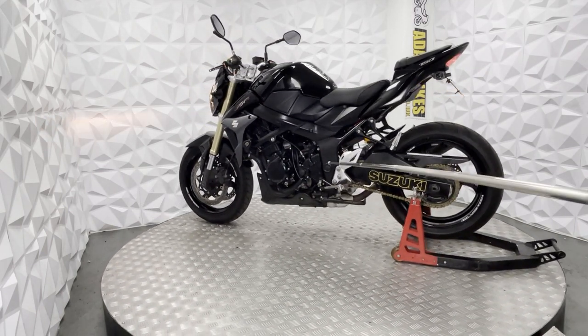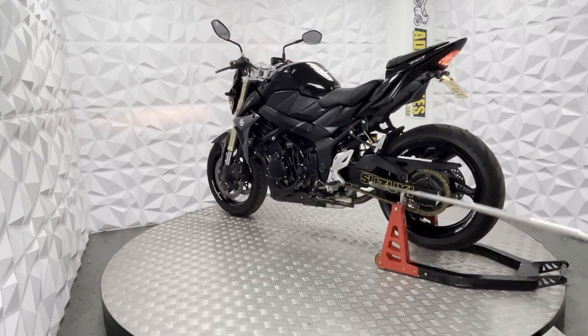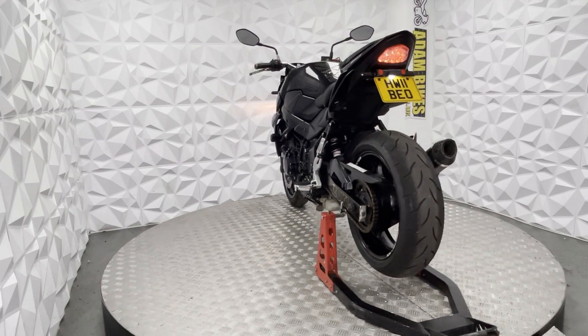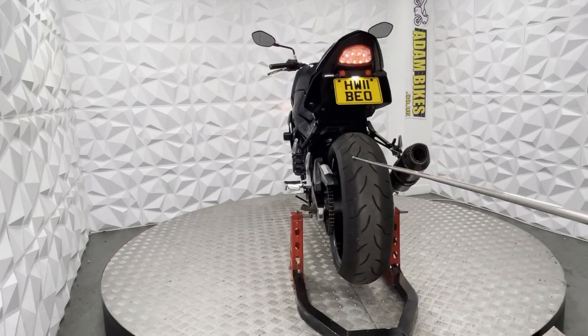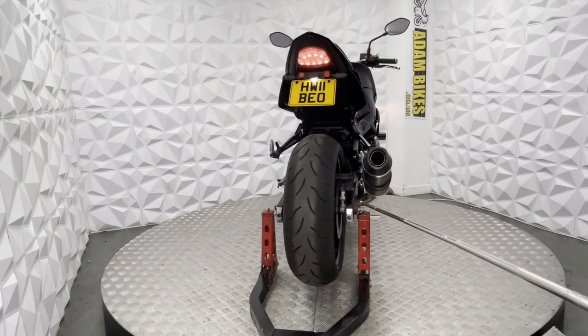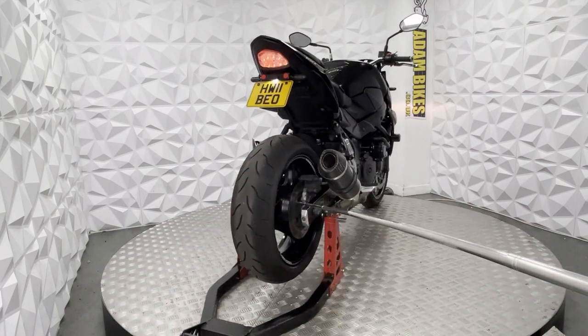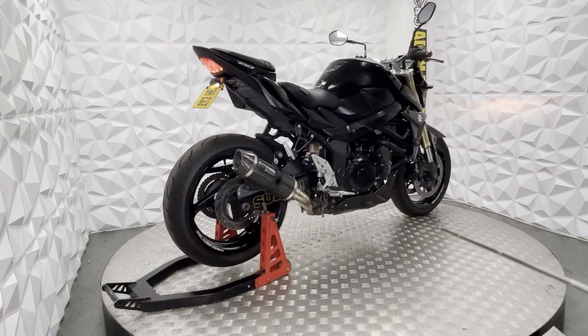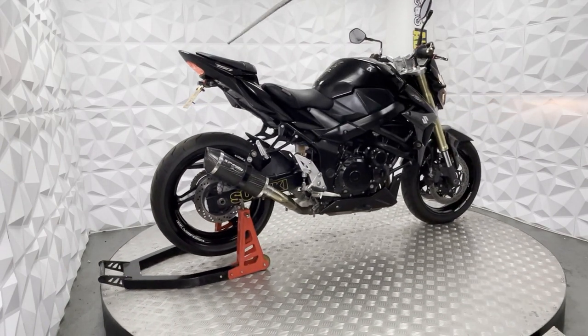Standard rear sets. The chain and sprockets are in very good condition. The rear tyre has got plenty of tread. The rear disc brakes and pads are in good condition. Got rear pillion pegs and seat.